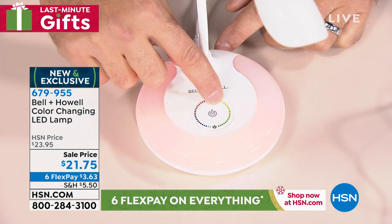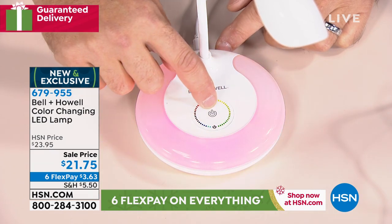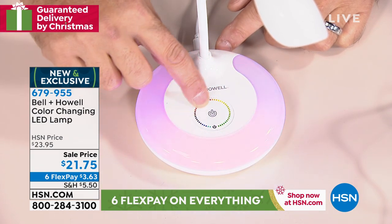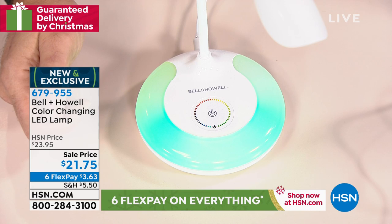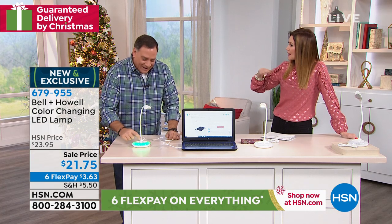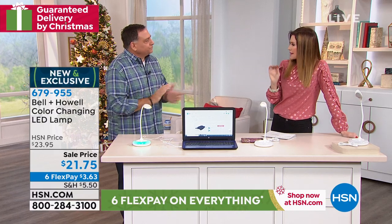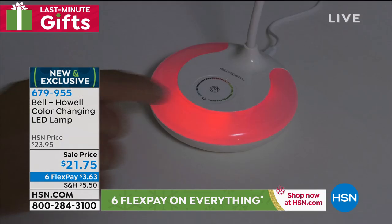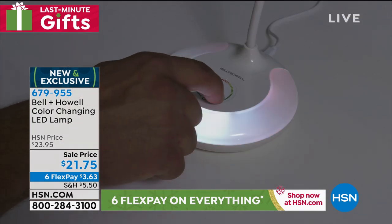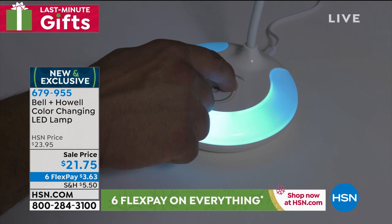Whatever mood you're in — maybe you want something to go with your decor, or it's just fun for the kids. I've just gone through all 256 colors right there — very, very quick. It'll match whatever decor you have in your room. Color theory is so big right now. Different colors can really inspire a shift in your mood. It's a great nightlight for the kids, and then the reading light in three different levels.